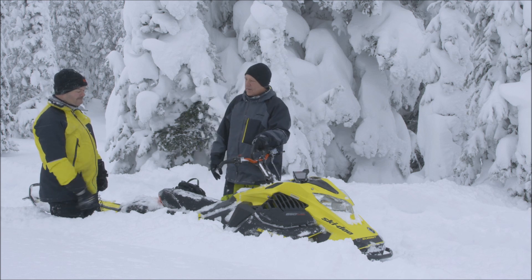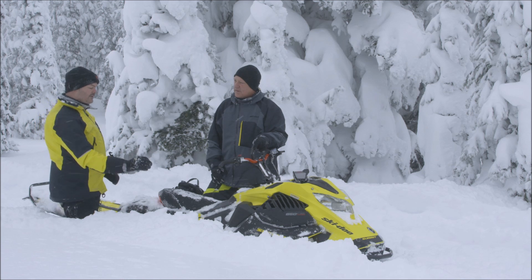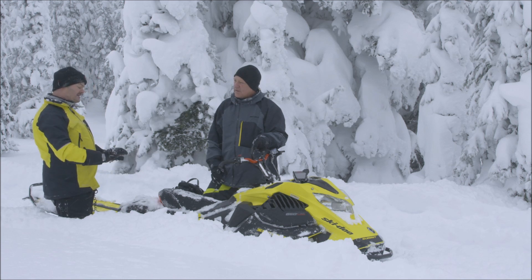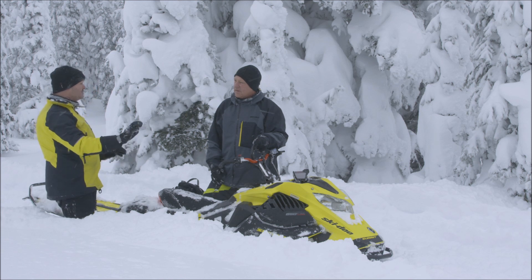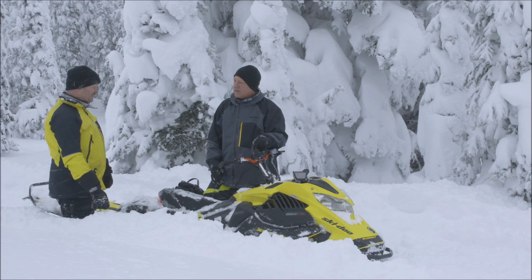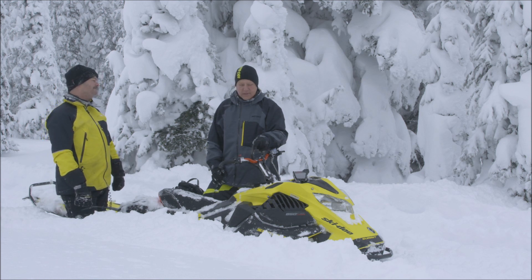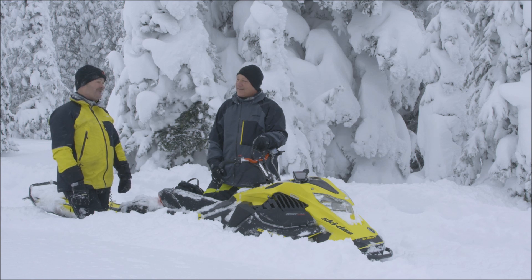There are also differences in valving — the sled has been valved and calibrated for suspension to balance the weight and everything. So it's pretty much unique to this turbo sled. And it's available basically tomorrow — dealers will be able to order tomorrow.